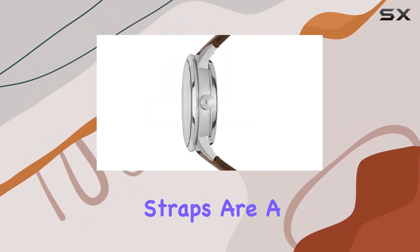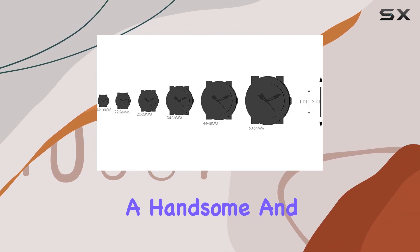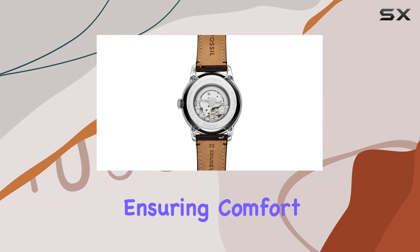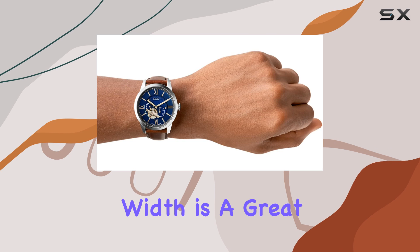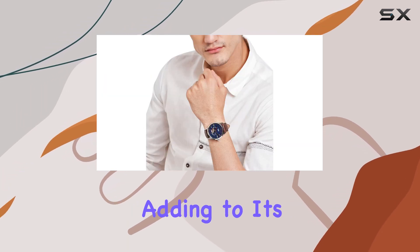The brown leather straps are a perfect match for the overall design, providing a handsome and classic look. The straps are made of genuine leather calfskin, ensuring comfort and durability. The 22mm bandwidth is a great fit for most wrists, and the watch is imported, adding to its global appeal.